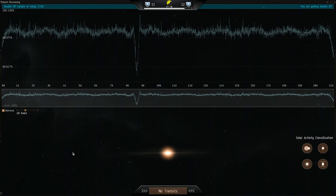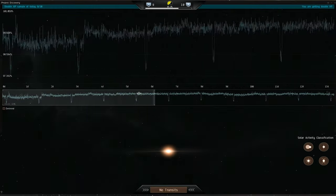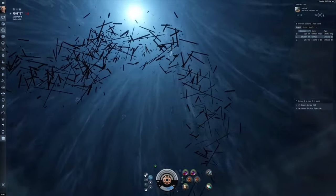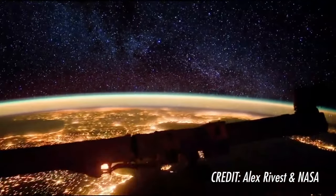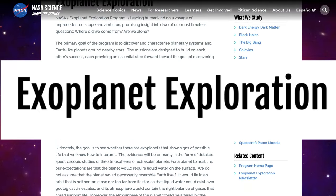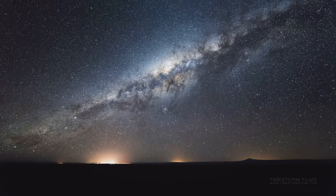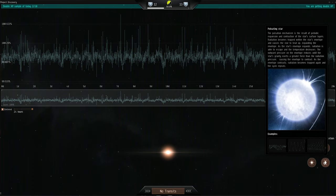While taking a break from the main game, players have been able to contribute their time to help discover new exoplanets. EVE players have actually analyzed an incredible amount of data for the scientists, and there are some very promising signs that planets have been located. Exoplanet discovery and research is helping us answer the questions: Where are we from? And are we alone?